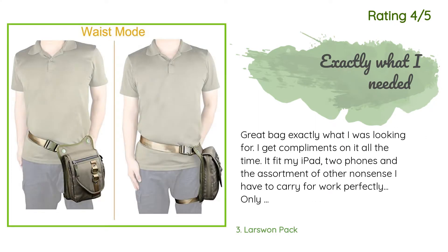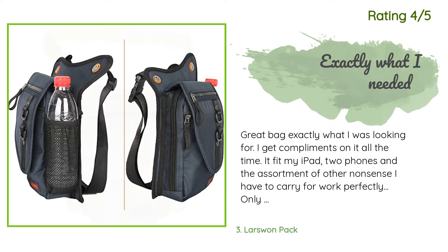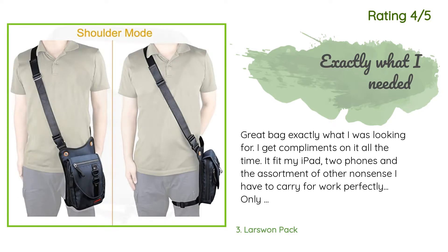Another happy customer said: Great bag — exactly what I was looking for. I get compliments on it all the time. It fit my iPad, two phones, and the assortment of other nonsense I have to carry for work perfectly. My only complaint is that it could be easier to adjust — I have to take it off every time to resize it and put it back on, but that's a small price to pay for the convenience.